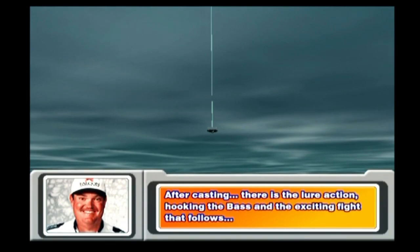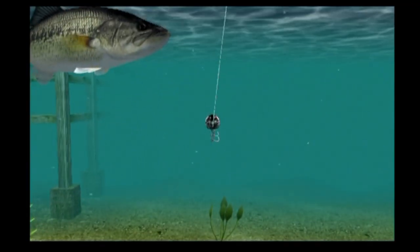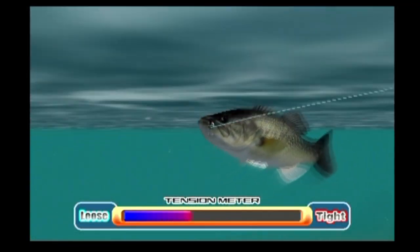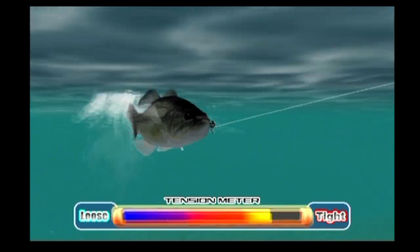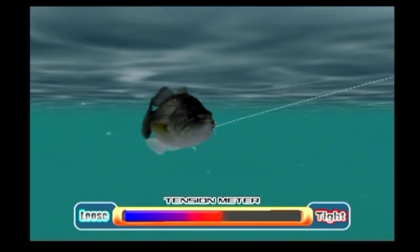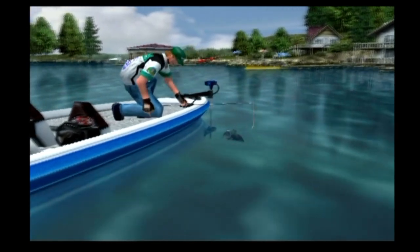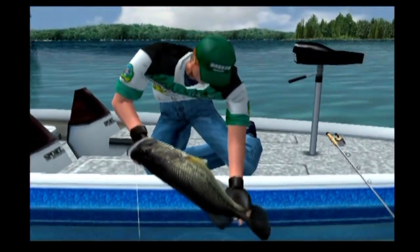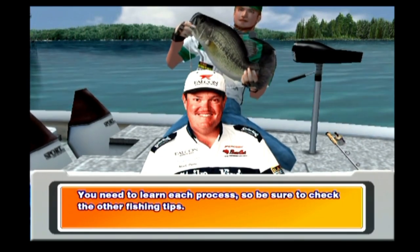After casting, there's the lure action, hooking the bass, and the exciting fight that follows. If everything goes well, you'll land the bass successfully. You need to learn each process, so be sure to check the other fishing tips.